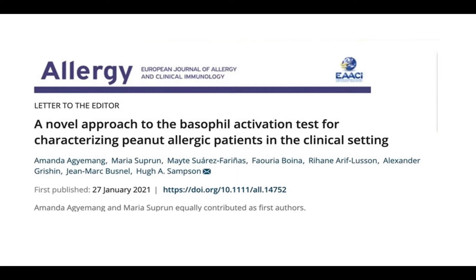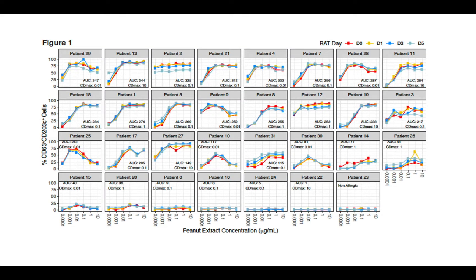Today, I will be talking to you about a recent paper published by our group entitled, 'A Novel Approach to the Basophil Activation Test for Characterizing Peanut Allergic Patients in the Clinical Setting.' In this pilot study, we evaluated the feasibility of a novel peanut basophil activation test that aims to preserve basophil activation for several days post-stimulation, allowing for a delayed flow cytometry.